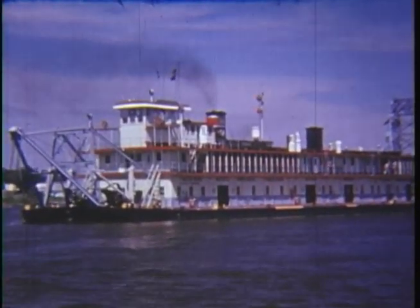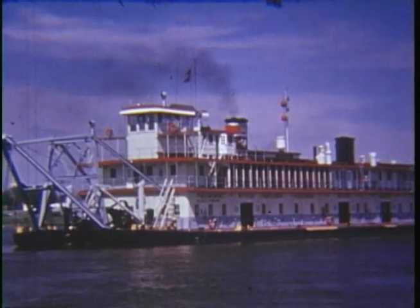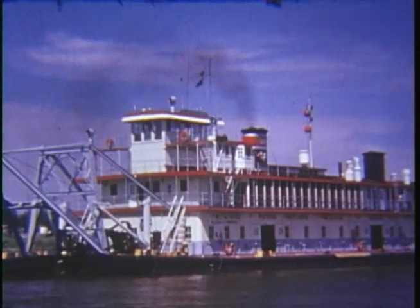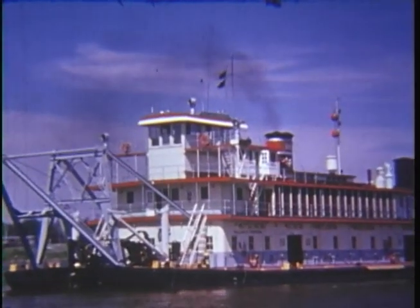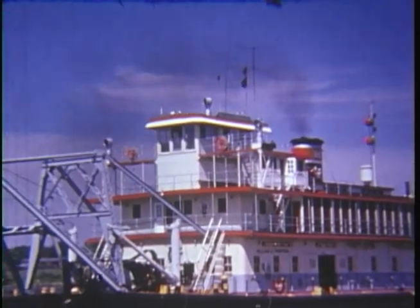Some of the early explorers called it Conception River. The people who live along it say Old Miss. But to those who work on the river, like the crew of the U.S. Corps of Engineers' Dred Thompson, this is the river of big boats — because they help do the work to keep those big boats moving.